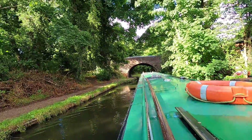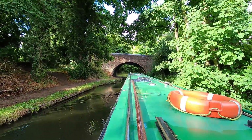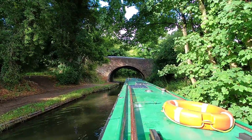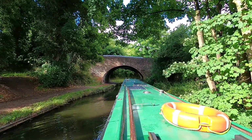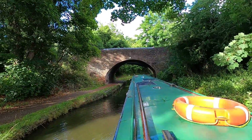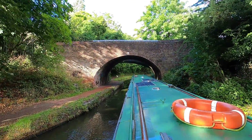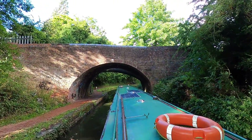As we come down the North Stratford Canal here it's absolutely beautiful. I'm really enjoying it. The only thing I'm not enjoying is the way the canal is — you may hear that the engine is revving quite hard and we're hardly moving. The canal is very shallow and I keep touching bottom as we go along.